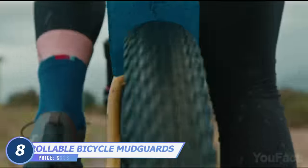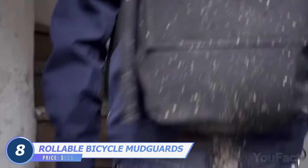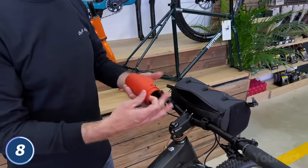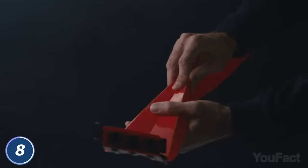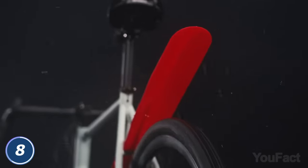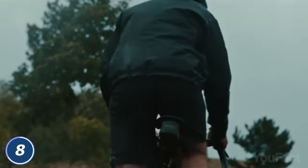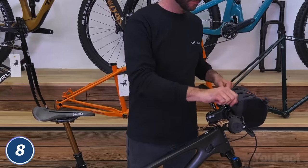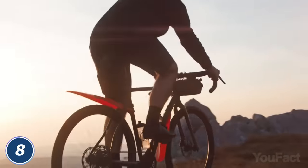Riding a bike in bad weather is like taking a mud bath. That's why mud guards are a must. The sooner you catch the spray from your wheels, the less dirty you get. This one by Omni is rollable, fits any bike, and can be installed in a few seconds. They're hard enough to reduce dirt on your clothes and help you stay clean on wet roads. And when the nasty weather's over, just roll them like a burrito and keep them in the pouch.